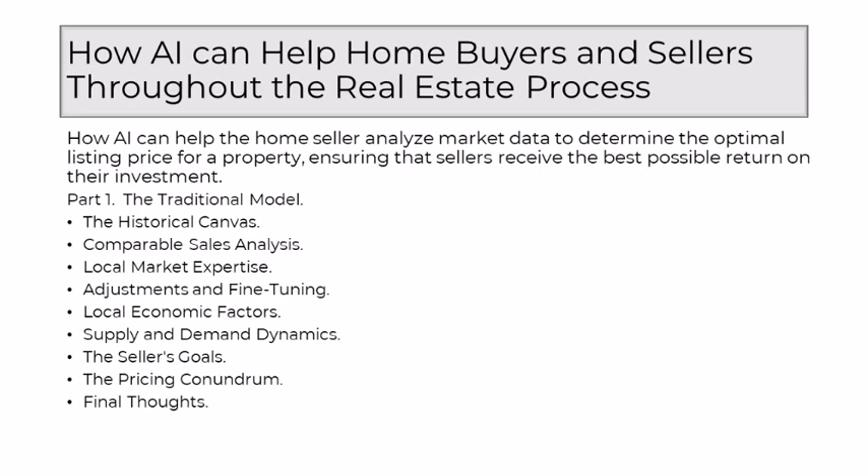The traditional model of determining the optimal listing price was a symphony conducted by experienced realtors. It blended the precision of data analysis with the artistry of local market knowledge and the nuance of understanding individual property characteristics. While this model served as the cornerstone of real estate for decades, the advent of technology — specifically artificial intelligence — now augments this process, promising a future where the age-old dance is enhanced by the efficiency and speed of data-driven insights.